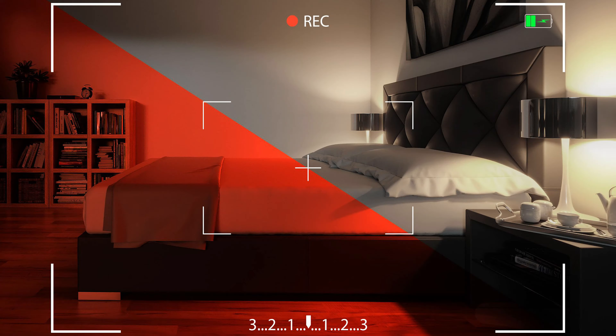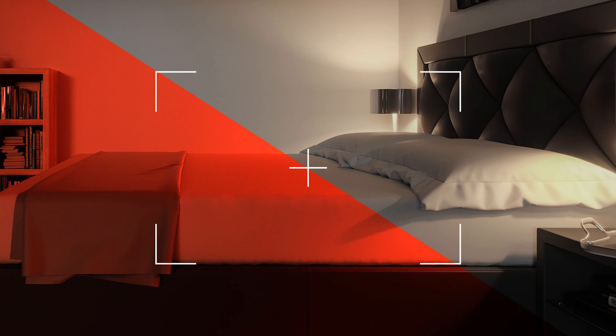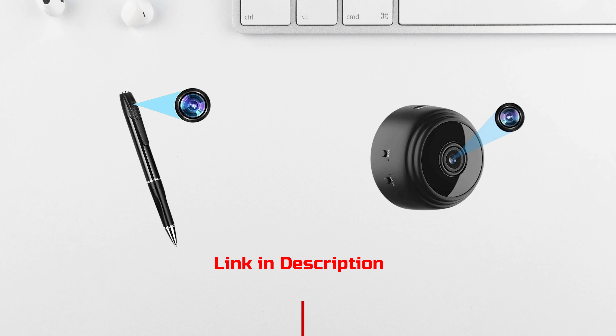Spy Camera. You plant a hidden spy camera in the room next door to discreetly monitor activities in it. Whether it's a pen camera or a tiny device, record everything without raising suspicion.